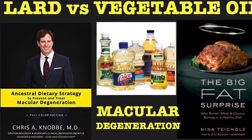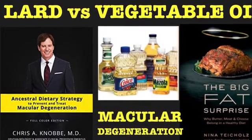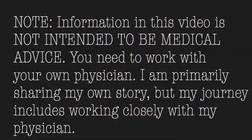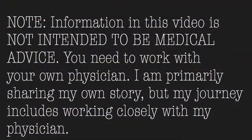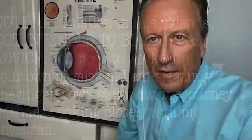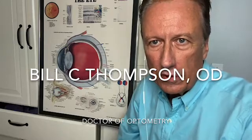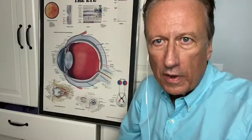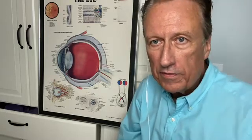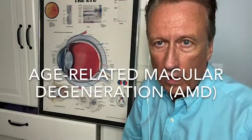Lard versus vegetable oil in macular degeneration. Today we're talking about macular degeneration. The previous video we talked about diabetic macular edema, but this is macular degeneration, sometimes called age-related macular degeneration or AMD.